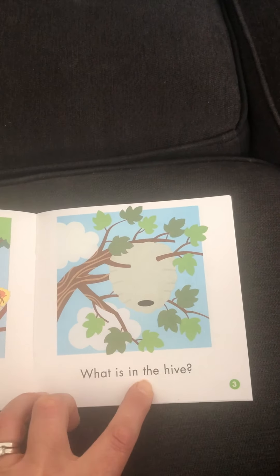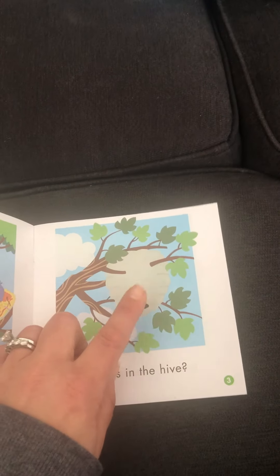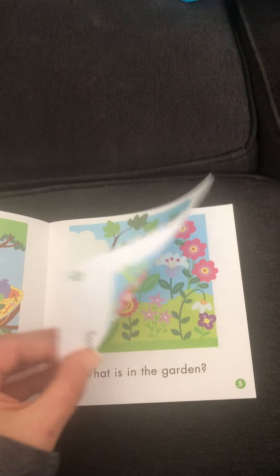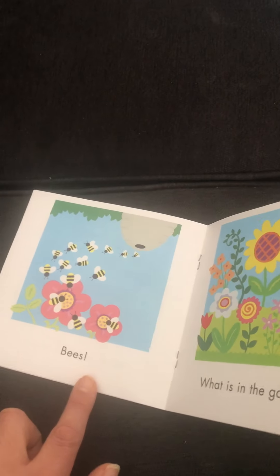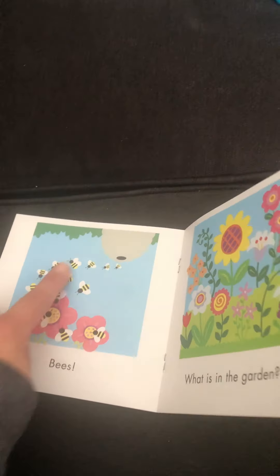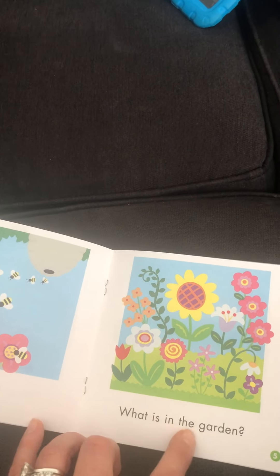What is in the hive? What do you think is in that hive? Who lives in a hive? Bees. There's the bees coming out of the hive.